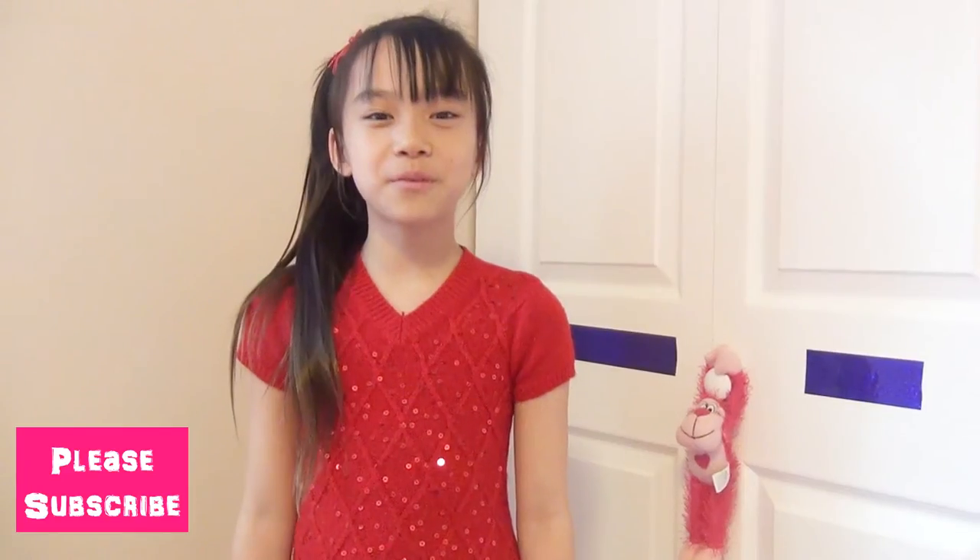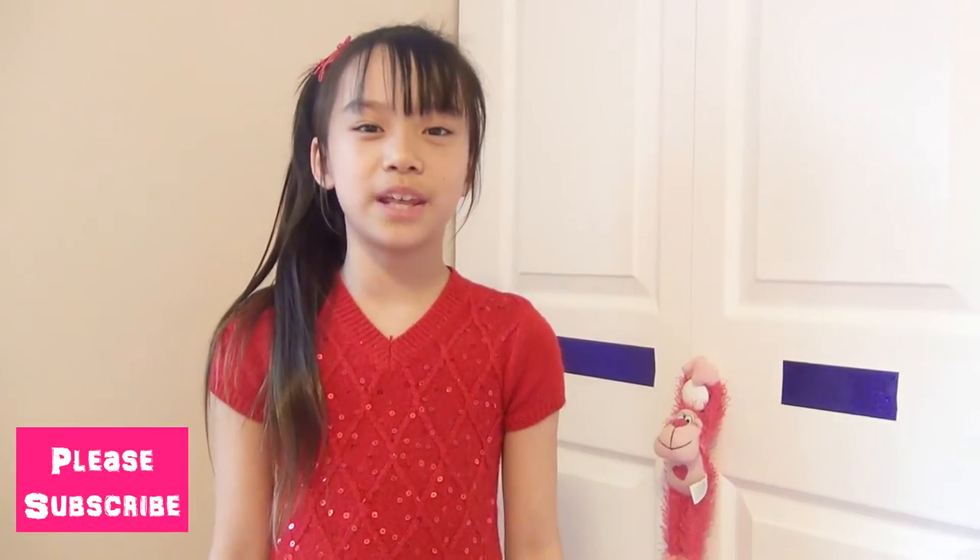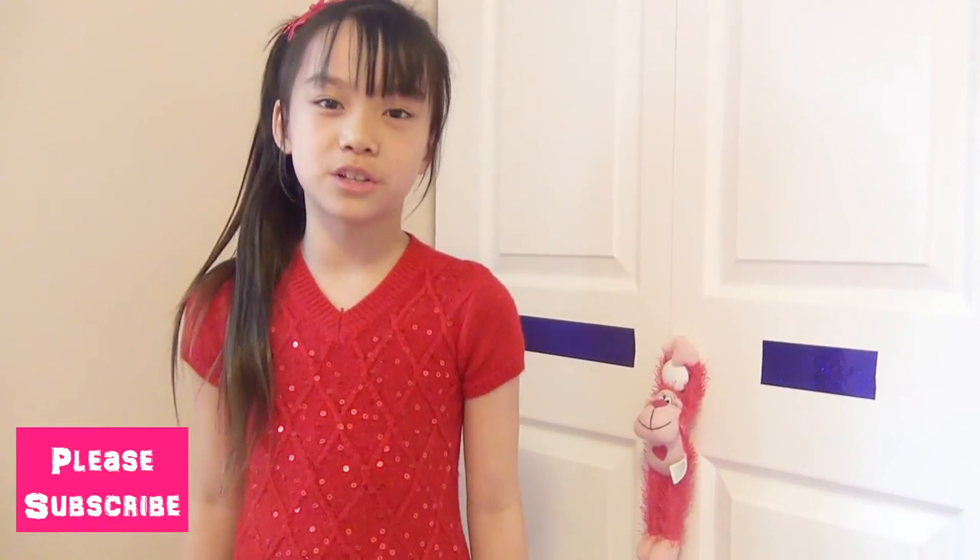Thank you for watching! I hope you enjoy this week's video. Comment down below which one is your favorite one.